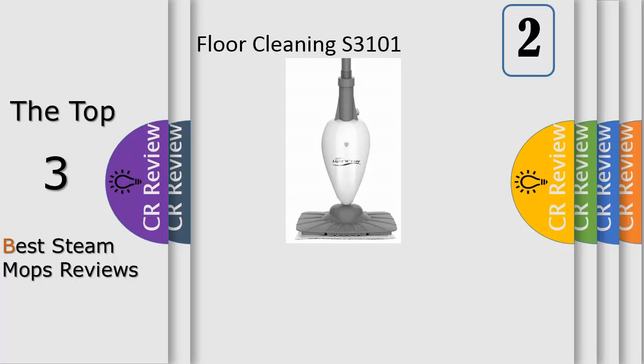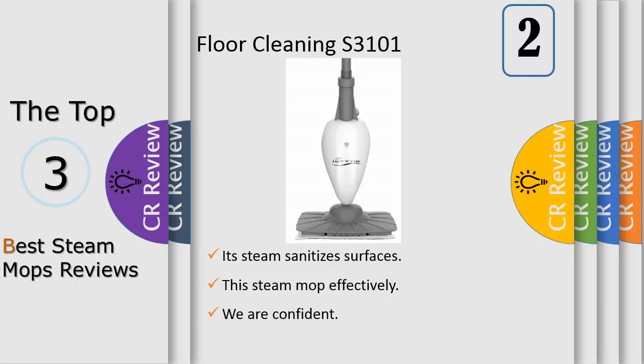Number two: with triple-layer steam-activated microfiber pads, this cleaning aid will loosen, lift, and lock in the dirt for more detail on every surface in between. Steam mops are the best way to keep your floor sanitized and looking spiffy.